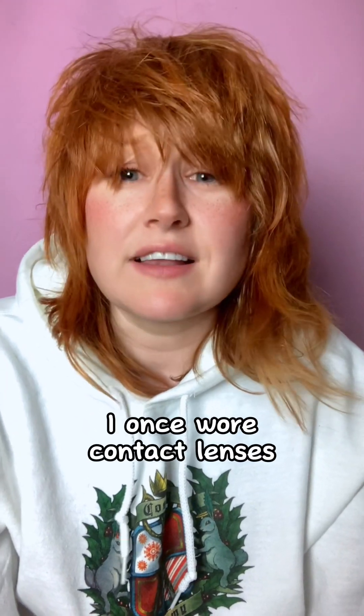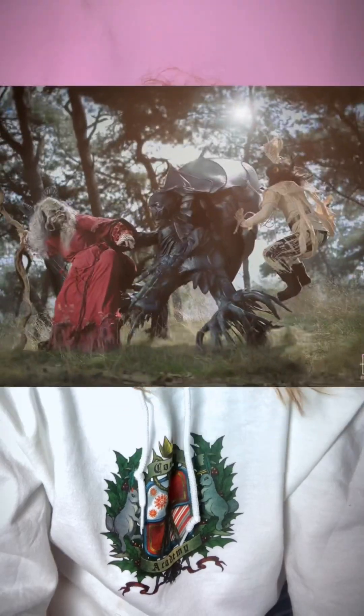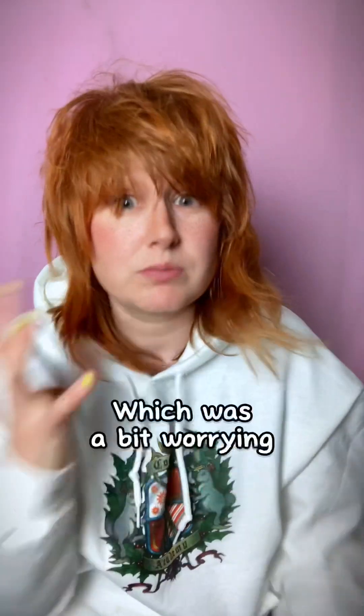I once wore contact lenses for a costume with a facial prosthetic, and Min and I were in Belgium for a cosplay shoot. Everything felt fine at the start of the day, but as the day went on my eyes were getting really sore and my vision was getting blurry, which was a bit worrying.